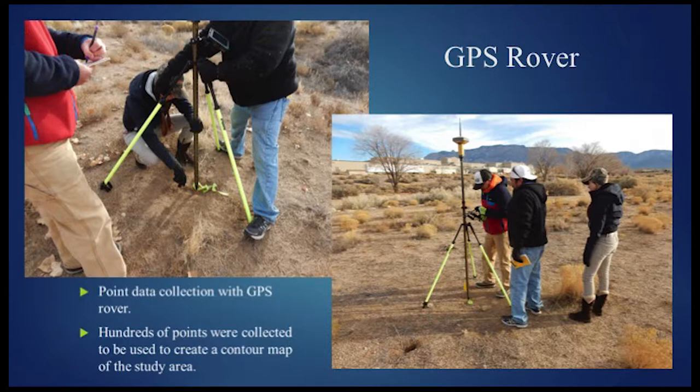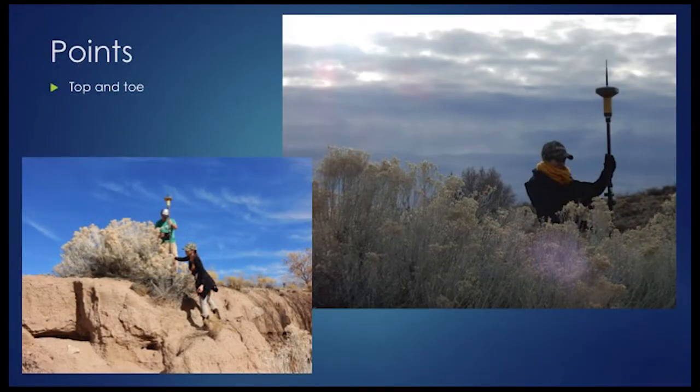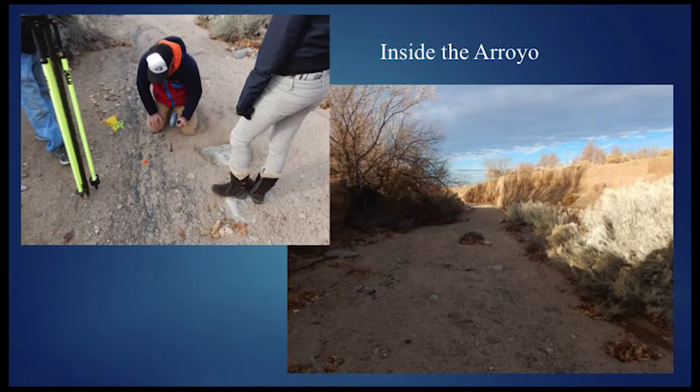Moving on to GPS rover point data collection, these photos illustrate us over a couple of our control points with the rover collecting not only another set of elevation data, but horizontal positioning. Hundreds of points were collected with the GPS rover along the top and toes of the slopes to create a topographic map. Dan is setting a control point in the middle of the arroyo to assist point data collection where the GPS could not fix beneath the trees. GPS could not receive signal along certain lines because it was blocked by the wall and the trees on the side.